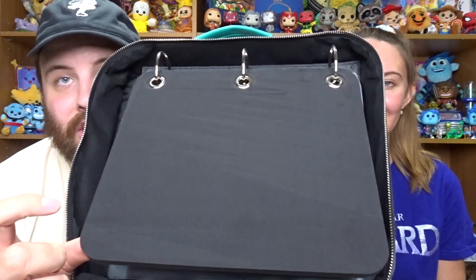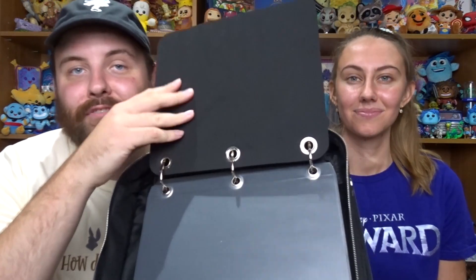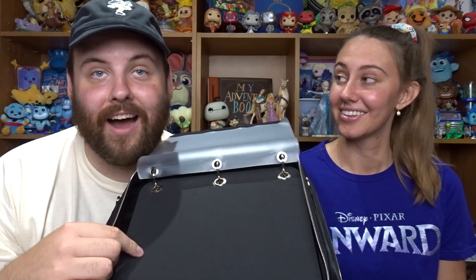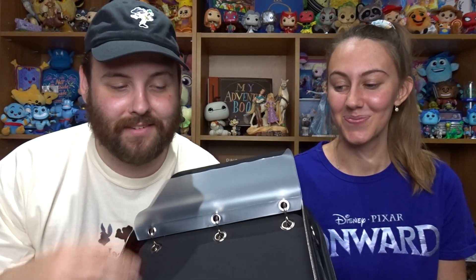When you open it, there are these foam inserts that your pins go on, and then they flip over and there's a divider to protect the other pins underneath. Each Megalite has three foam dividers and three plastic dividers.